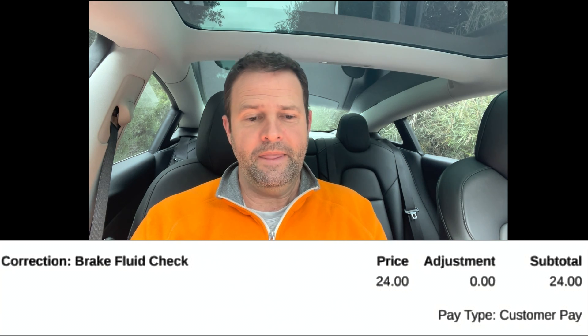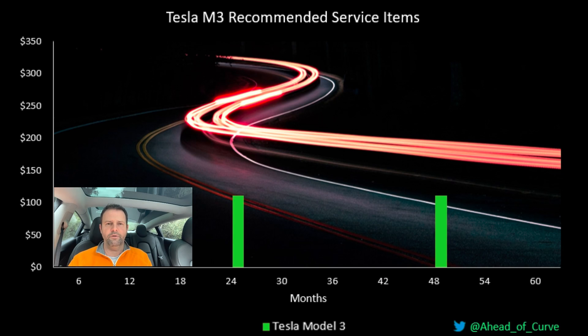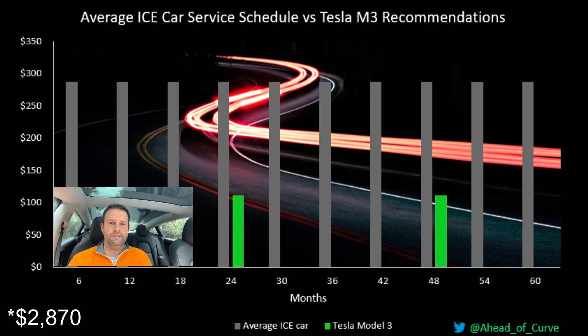So let's say over a four-year period you stick to the recommendations. The costs — including labour, parts and GST, with Tesla doing the work — are as follows: the brake fluid check is $24, and the cabin filter replacement is $86.90. If you do both of those twice over a four-year period, that's a total cost of $221.80 — call it $222 — versus $2,670 for an average Australian car. Quite a marked difference.